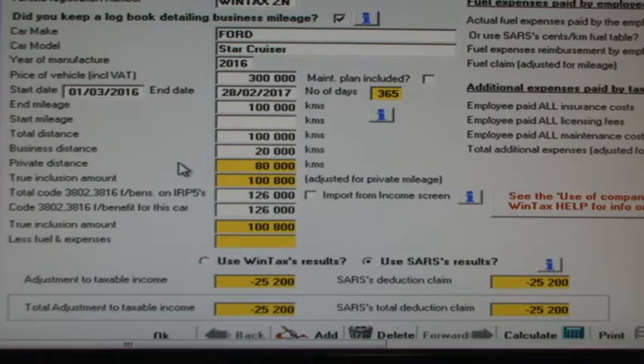This is the calculator in WinTax we use to work out the claim against the fringe benefit levied for having the full use of a company car.